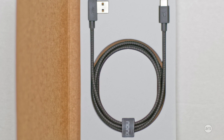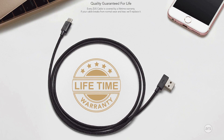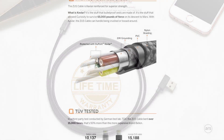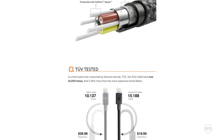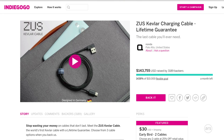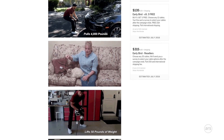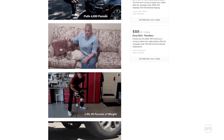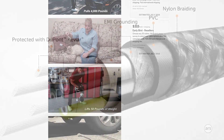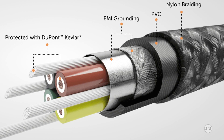The Zeus Kevlar Cable is currently in the middle of a successful crowdfunding campaign, having so far raised about $140,000 on an initial $10,000 goal. The cable comes in USB Type-C, micro-USB, or Apple Lightning, and the company has issued a challenge to its customers.